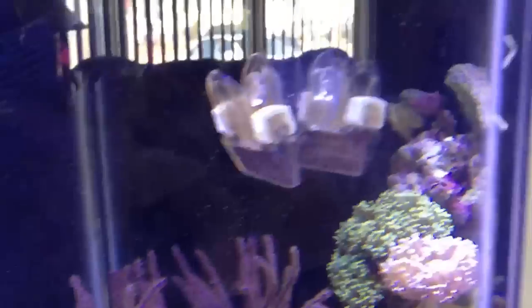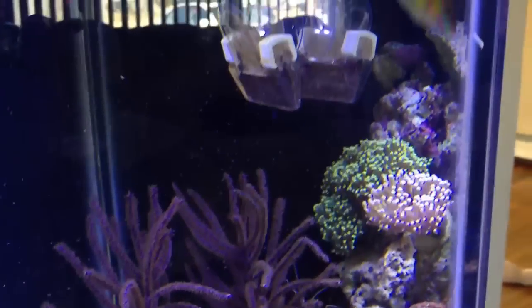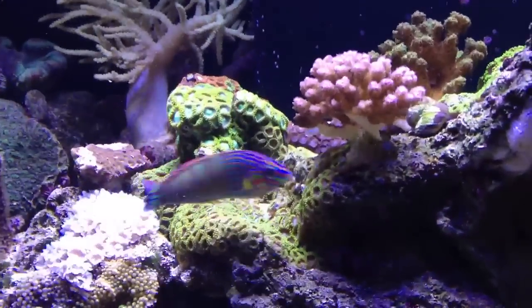The Maloneros Wrasse is a very aggressive eater. When it comes to feeding time, I use mysis shrimp and just squirt it around the tank with a turkey baster. He's actually attacking the net. So if he ever becomes an issue in this tank, I'm sure he's going to be easy to get out because as soon as he sees the net, he goes right after it.